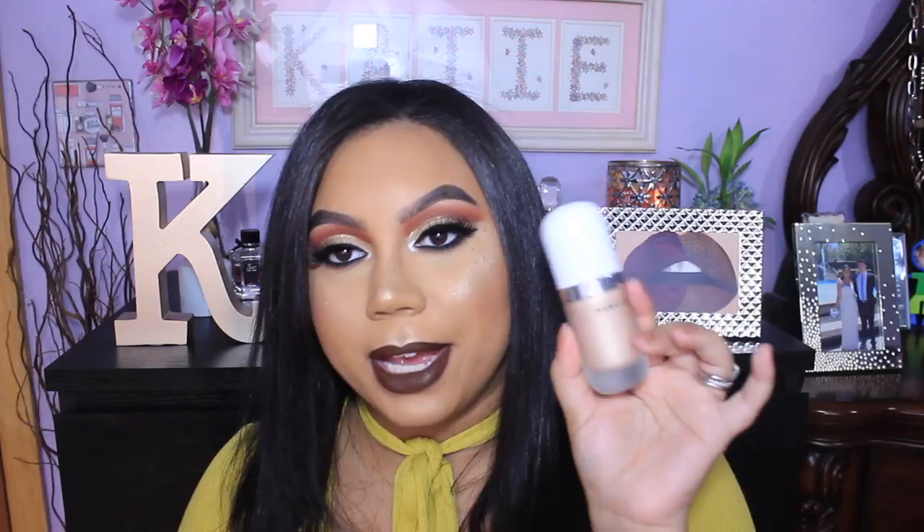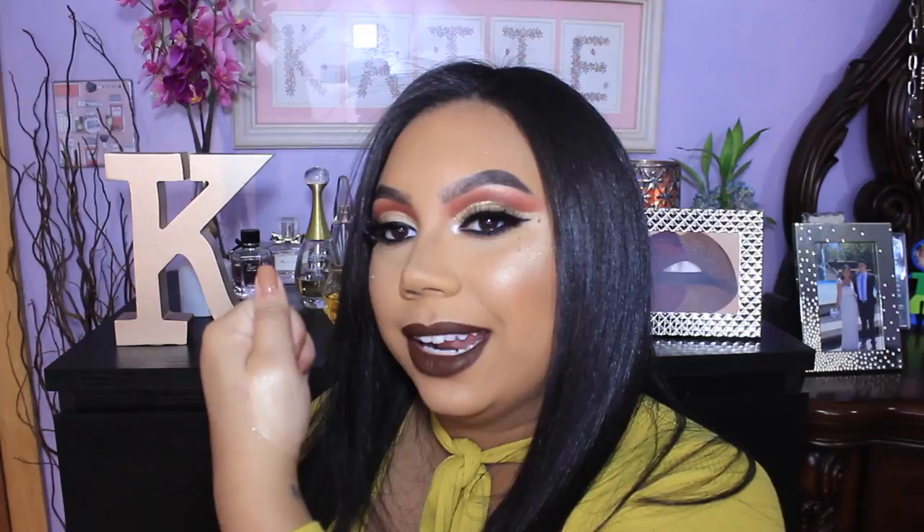The next product is also by Marc Jacobs — this is the second liquid highlighter I picked up. This is the Marc Jacobs Dew Drops Coconut Gel Highlighter in color 50. The packaging is really cute — I want to store it on my vanity. This is not even similar to the Cover FX one. The Cover FX feels like a full-coverage highlighter, while this one is just a highlighter-highlighter, if that makes sense.